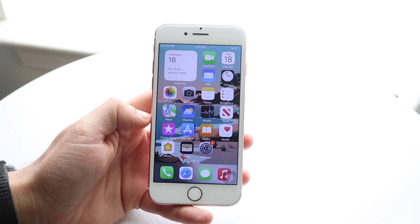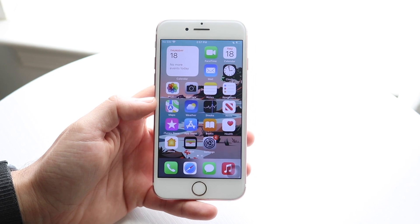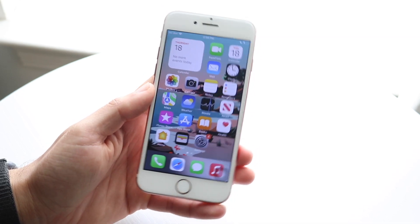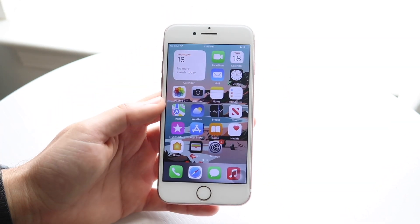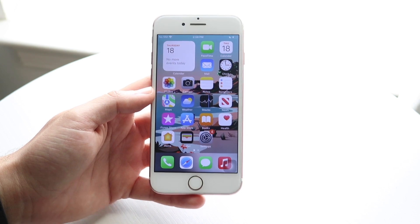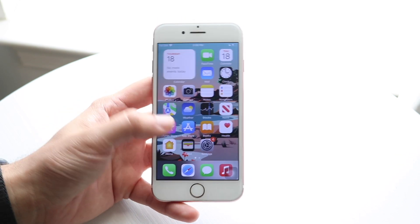With an update like iOS 15.7.6, beyond the security and bug fixes, it's just incredible that Apple does such a good job at still providing updates for an older device like the iPhone 7. They really don't have to do that, and the fact that iOS 17 is about to come out — with its beta dropping in less than two weeks — makes it even more impressive.